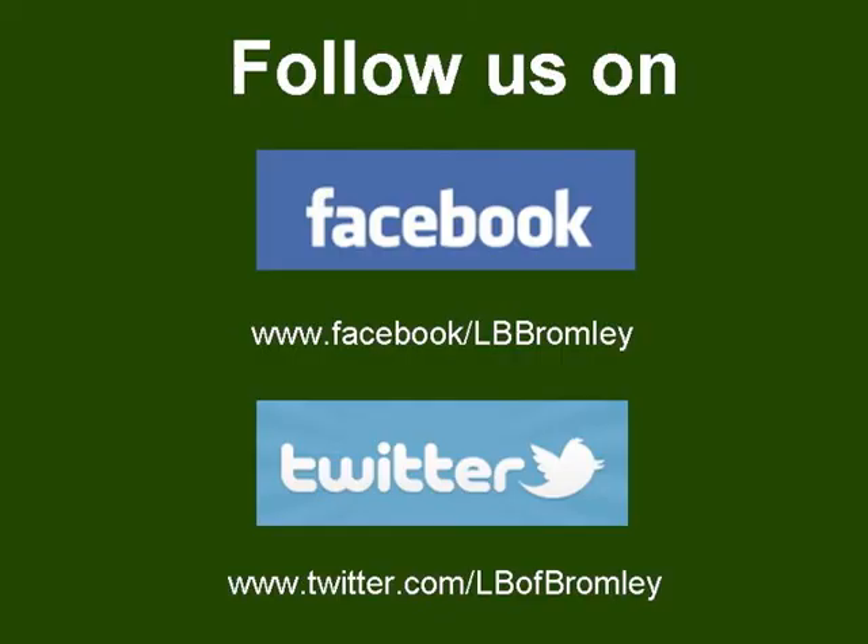But of course the internet is a big place and that is why we are looking at sharing our information with you in other places. So why not follow us on Facebook or Twitter, where you can keep up to date with all our latest news and events.